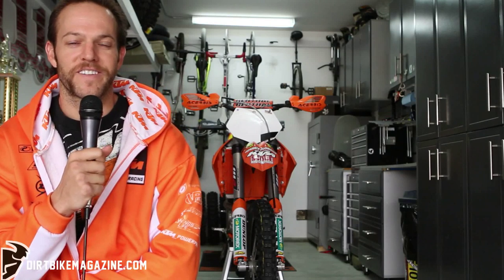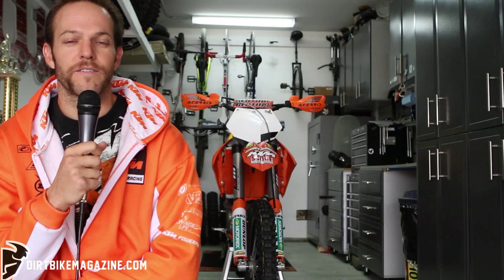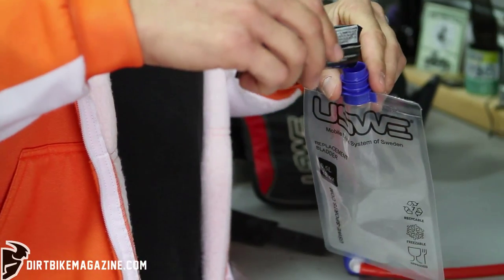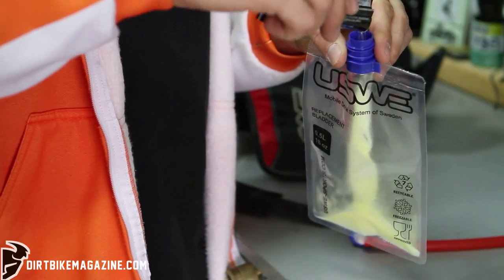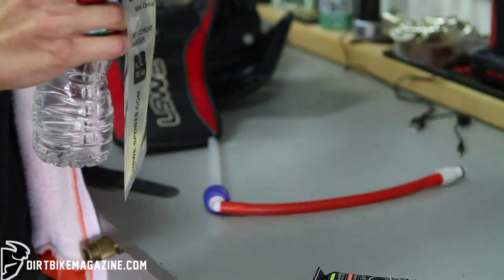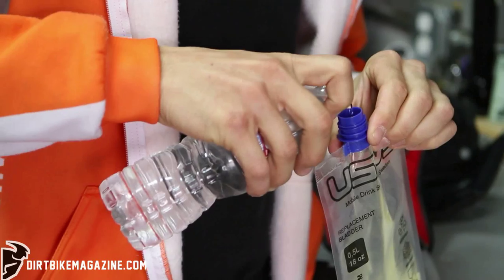This is Kurt Caselli with FMF KTM and the tech tip of the week is race day hydration and proper nutrition. Leading up to a race during the week you really want to focus on training and kind of testing your body — seeing what you're used to and what your body needs to fuel itself, as far as proper hydration, how much water you need, how much sugar, electrolytes, those kind of things.